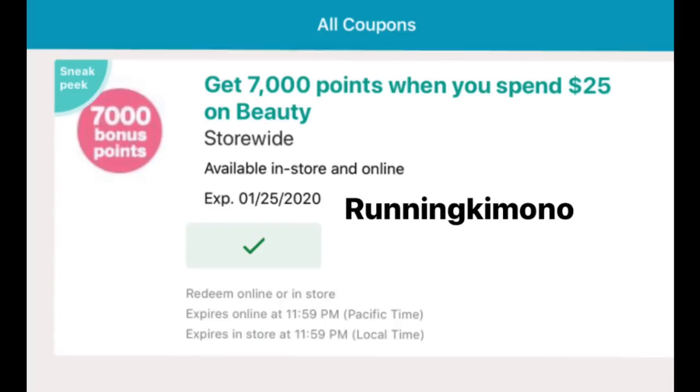Hello friends, it is Running Kimono. We're going to be talking today about the 7000 booster when you spend $25 on beauty products over at Walgreens.